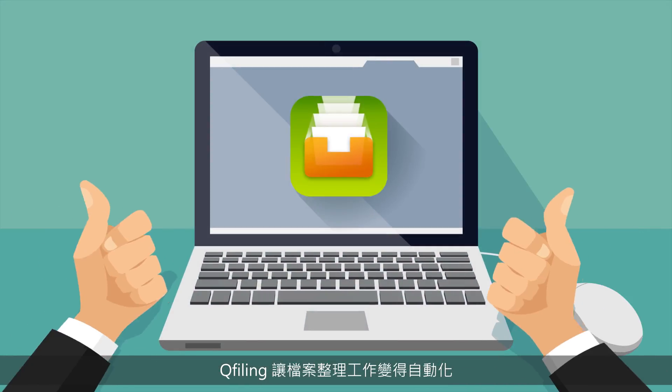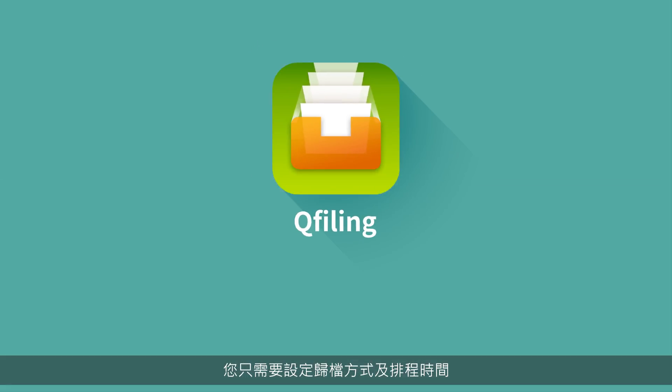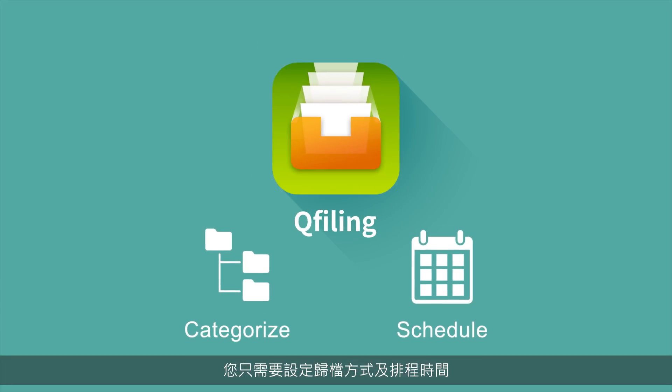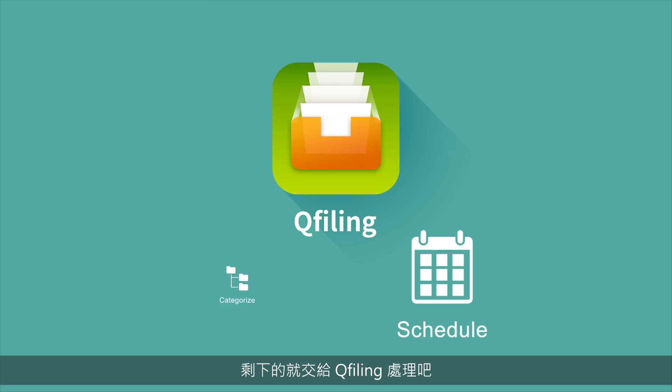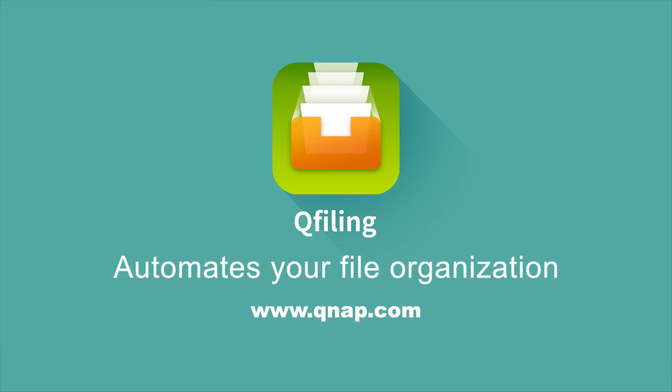QFiling automates your file organization. All you need to do is determine filing conditions, set a schedule, and QFiling will do the rest. Learn more about QFiling at www.qnap.com.